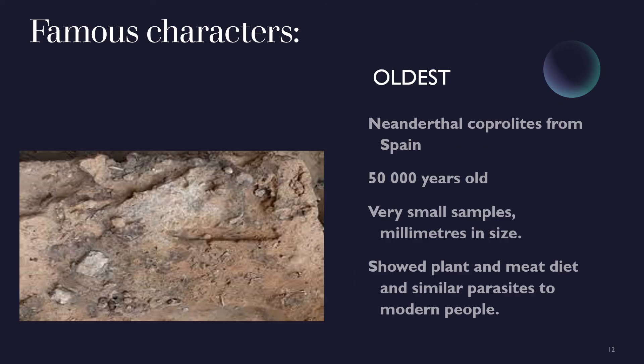So we have seen how useful coprolites are to archaeologists. Now let's meet a few of the interesting characters themselves. One of the oldest human coprolites is from Neanderthal faeces from El Salt in Spain. It's about 50,000 years old and scientists were able to do DNA tests to identify the species that produced it — a very, very small coprolite, very difficult to find, measuring millimeters, deposited in the sediment you see in the slide.